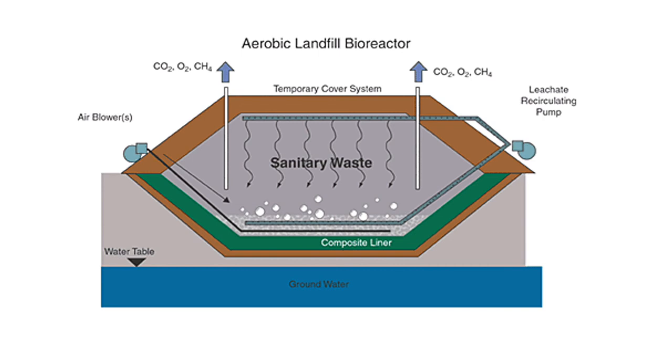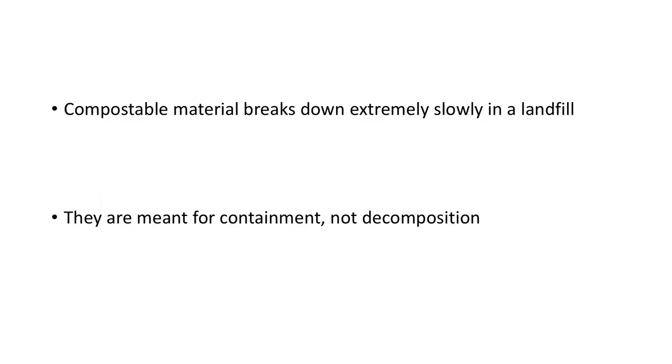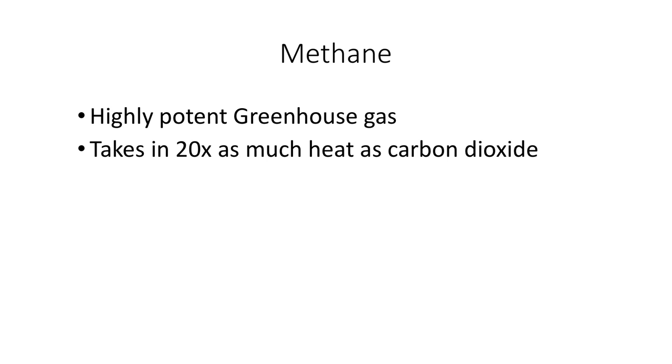Composting also reduces greenhouse gas emissions. Food scraps and other organics, such as leaves or paper, break down extremely slowly in a landfill, as the landfill is an anaerobic environment, meaning it doesn't have oxygen, and oxygen is necessary for this material to decompose. Landfills are meant for containment, not decomposition. So as these food scraps break down, they produce methane, a highly potent greenhouse gas. Methane takes in 20 times more heat than carbon dioxide — in other words, it contributes more to climate change than carbon dioxide.